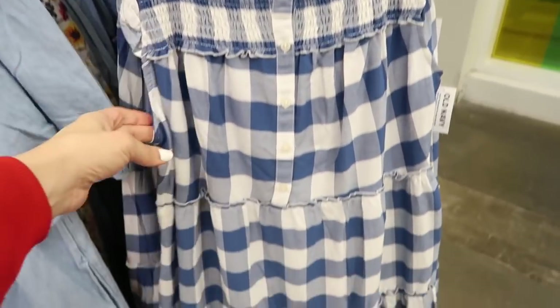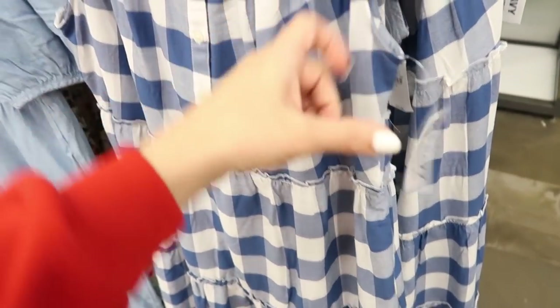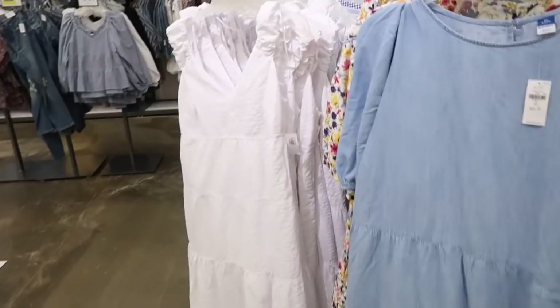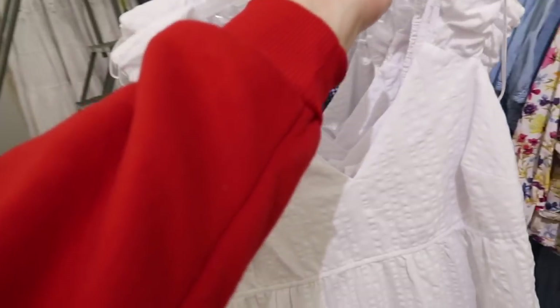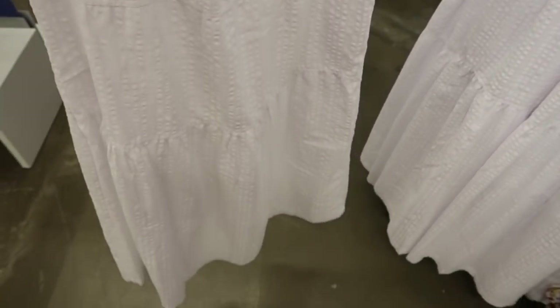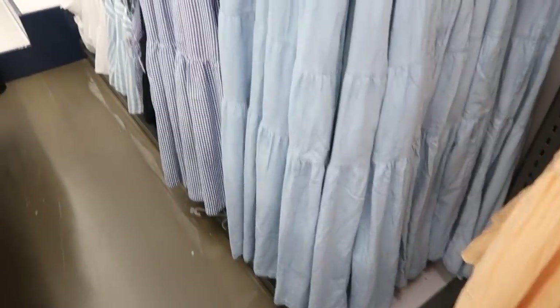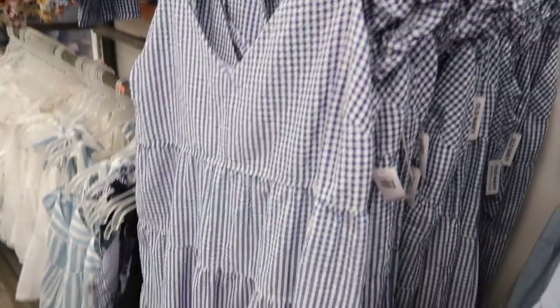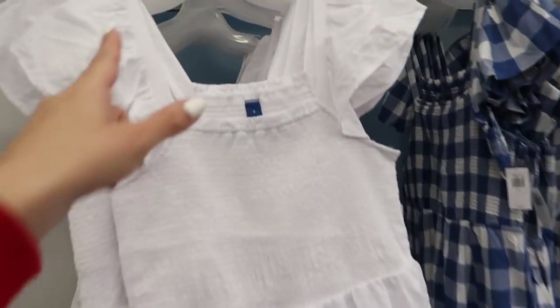That same kind of flowy fit, but the smocking goes all around — how adorable is that! This one is normally $49.99. These maxi length dresses have a little bow in the back. They're on sale for $25 up until the 7th. Here it is in yellow and white plaid, blue chambray, and blue and white gingham.